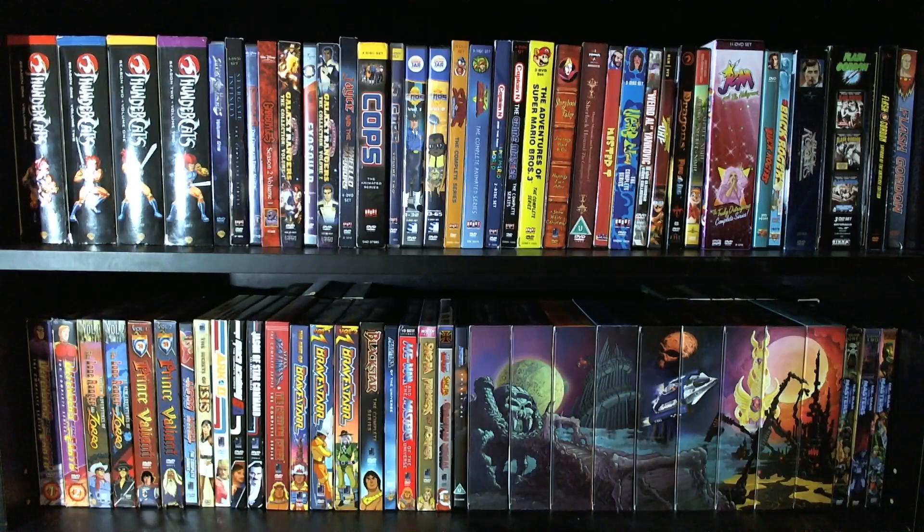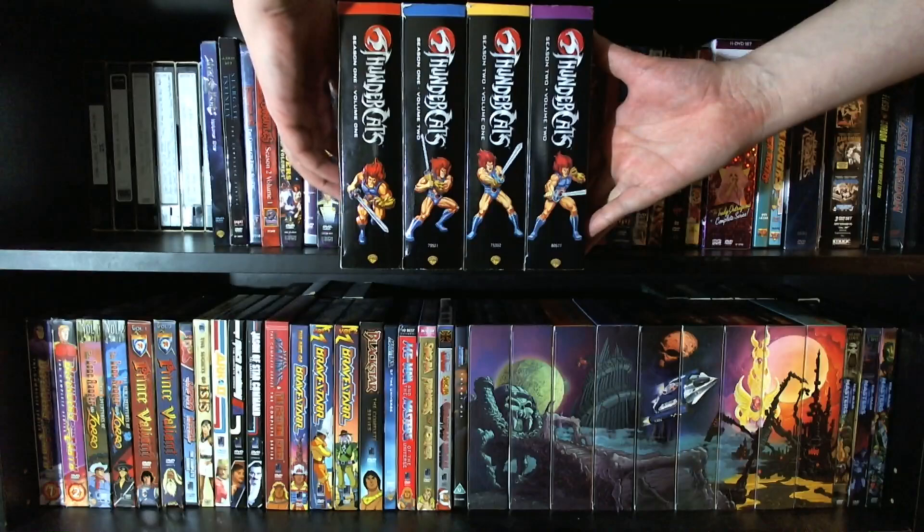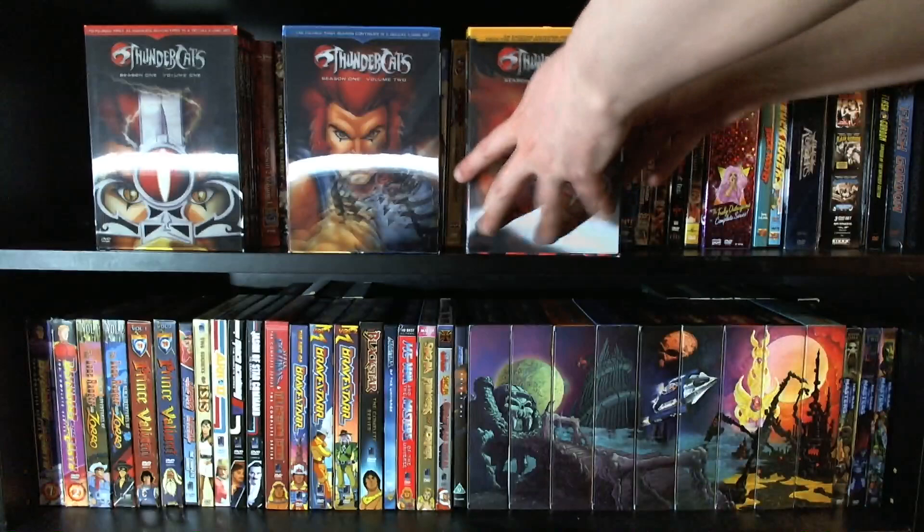Welcome back. Okay, so carrying on — this time around we're going to be taking a look at a good chunk of the rest of my 80s cartoon collection. And we begin with one of the granddaddies of them all, one that actually recently got a fantastic revival series: Thundercats. This is the complete 130-episode series, as released by Warner Brothers a few years back.